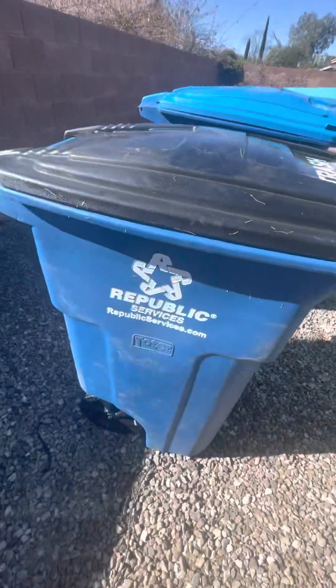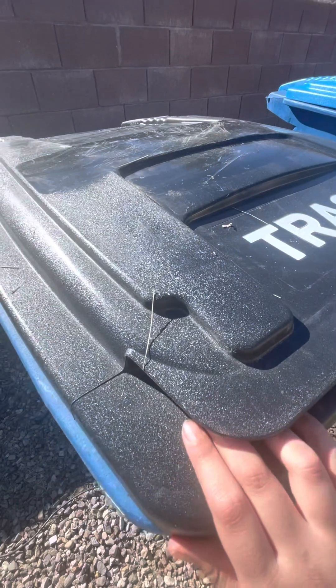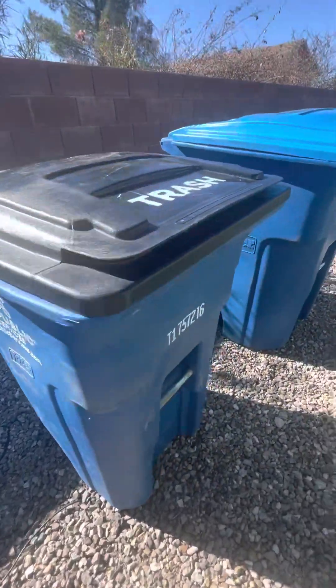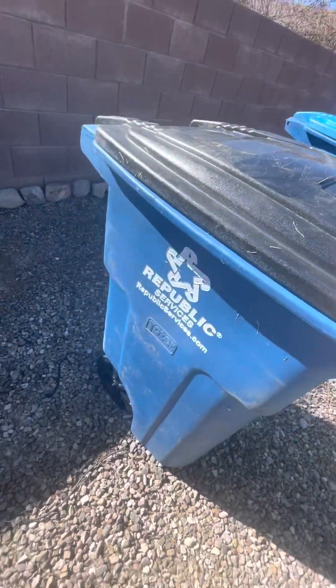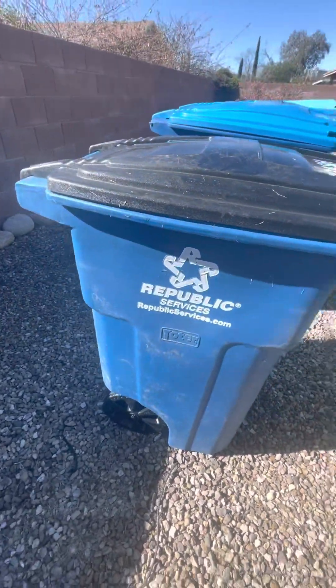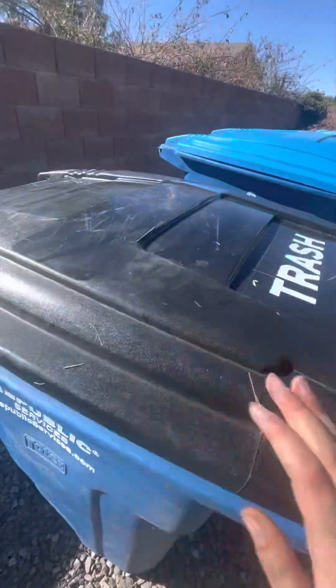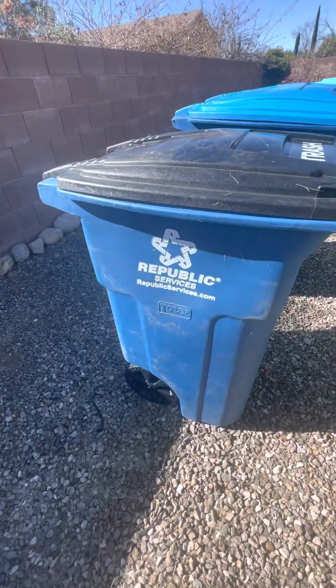Here is my 65-gallon Republic Services trash toter. I have not used this — I just got it a couple weeks ago when Martin Luther King Day was here. I like 65-gallon toters. They're pretty good, honestly.